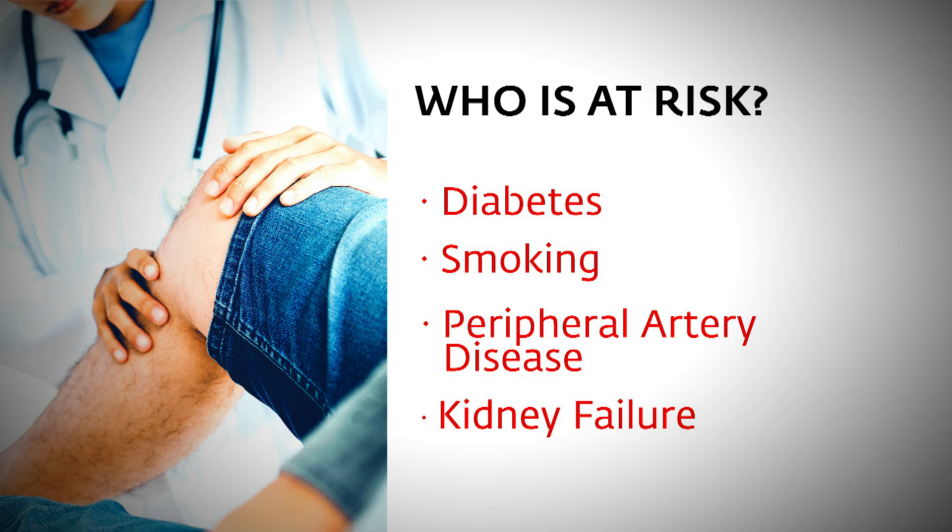One of the biggest problems with diabetics is what's called neuropathy, so they don't feel their toes the way somebody who is not a diabetic does. If they have little injuries to their toes, they don't feel it. Peripheral arterial disease affects probably 10% of Americans and is only increasing in frequency. Kidney disease, together with diabetes, increases the risk of amputation and limb loss a lot as well.